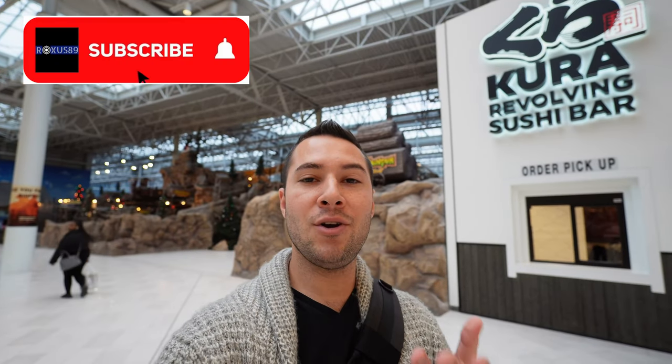What's up guys and welcome back to another episode of Adventures with Roxas. I'm here at the Kura revolving sushi bar, and this is a place that I've wanted to come to for a little while. Glad we got to come here while we're at Mall of America — let's go inside and check it out because this has been something on my to-do list.